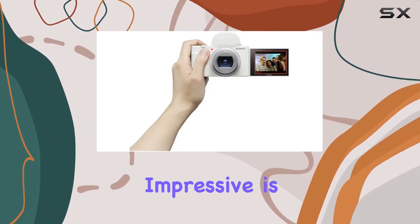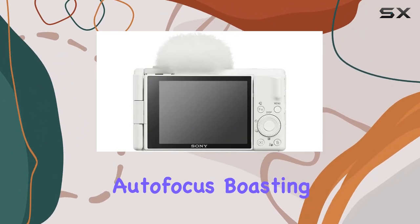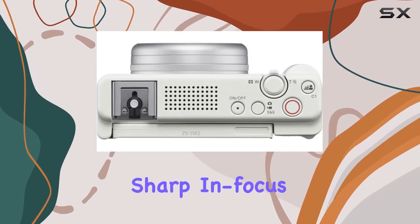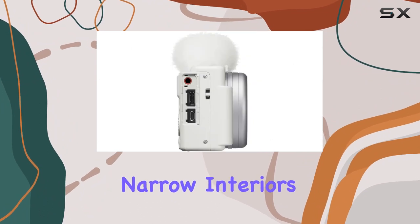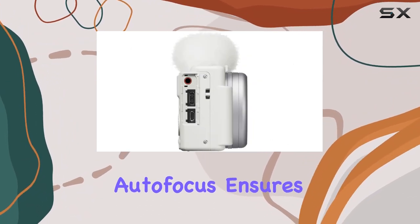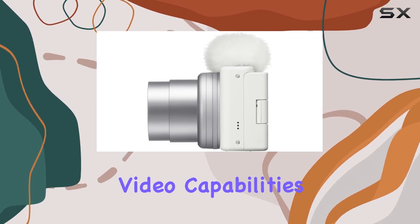What's impressive is the enhanced autofocus, boasting real-time tracking and Eye AF for sharp, in-focus shots. Whether you're filming dynamic scenes or working within narrow interiors, the upgraded autofocus ensures clarity across the board.